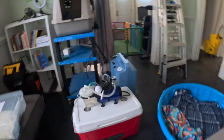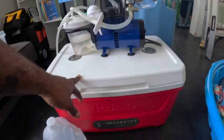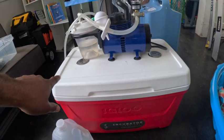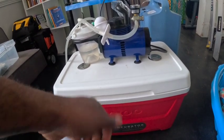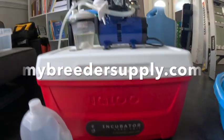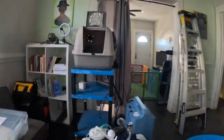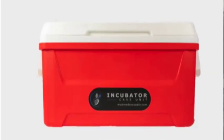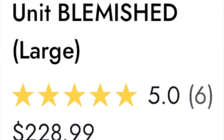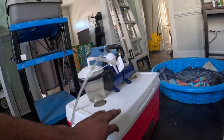Speaking of incubators — this here is a traveling incubator. It can hook to your car charger or plug into the wall. We got this from My Breeder Supply. They may have some slightly used ones on their site that are fully functional, and those would be at a discounted price.